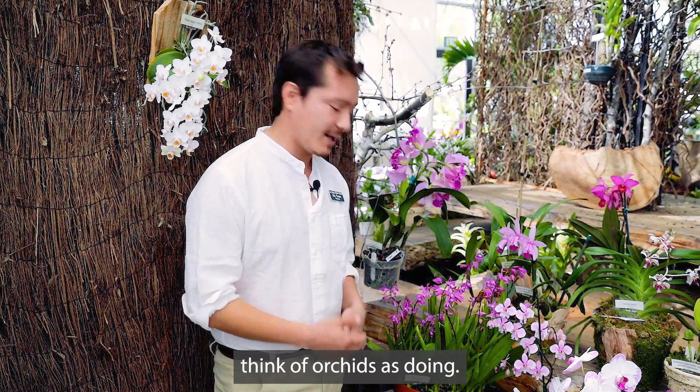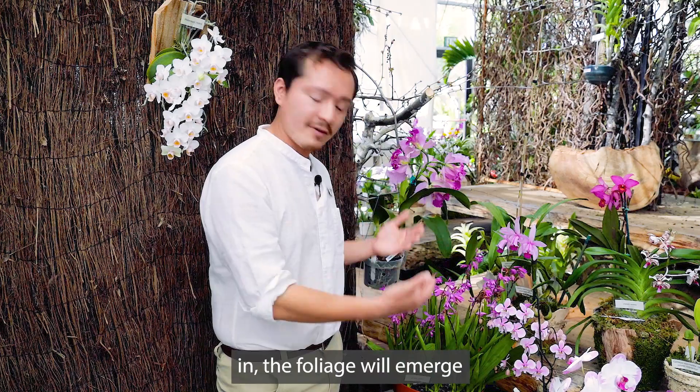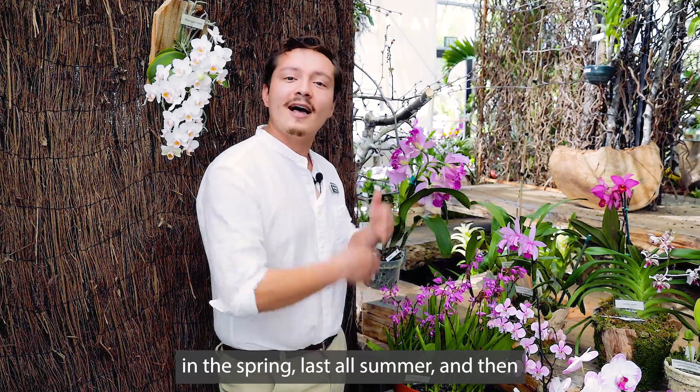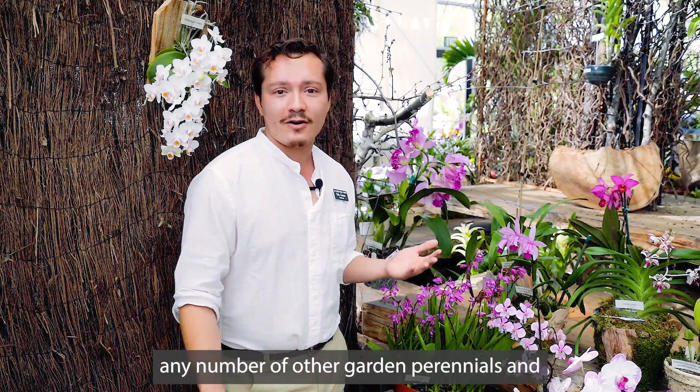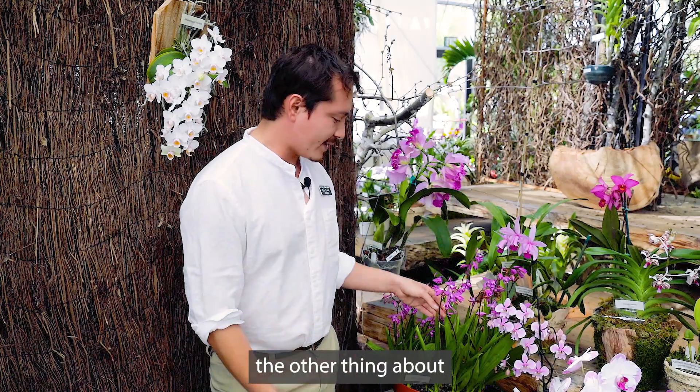And the thing about them is that they also completely deciduate in the winter — not another thing you think of orchids as doing. The foliage will emerge in the spring, last all summer, and then in the fall it'll die back just like any number of other garden perennials.